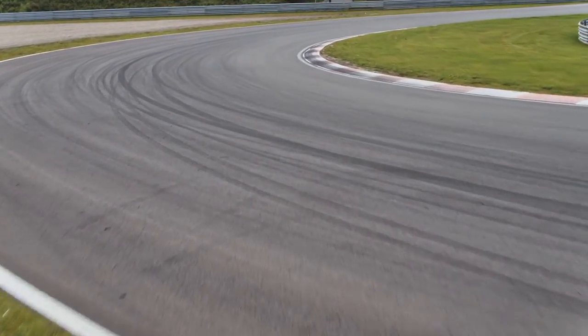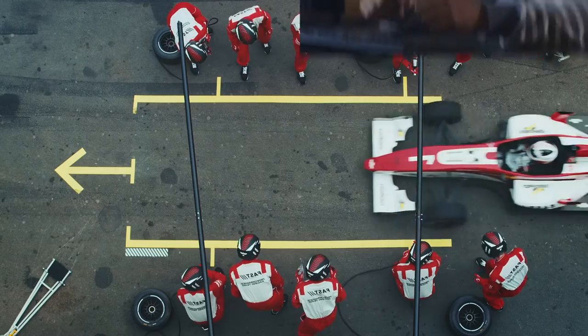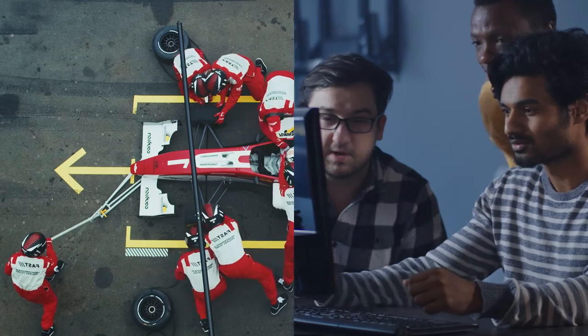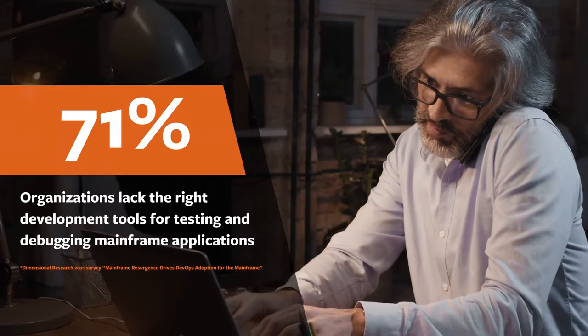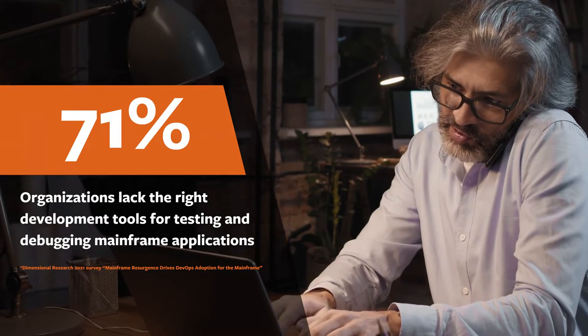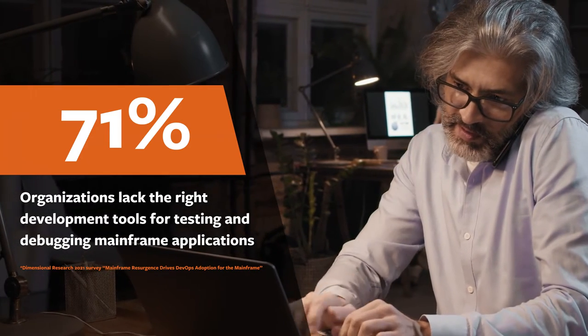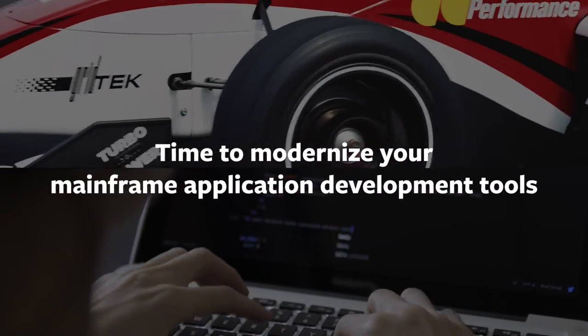But to do all of that, you have to treat your mainframe like the purpose-driven machine it was engineered to be, and give it the future-focused solutions that enable speed without sacrificing quality. But surveys show that 71% of organizations lack the right development tools for finding defects and debugging mainframe applications. It's time to modernize your mainframe.